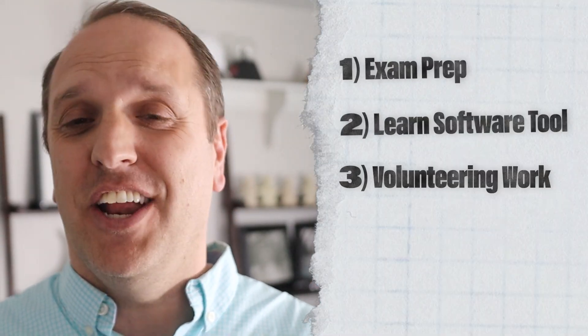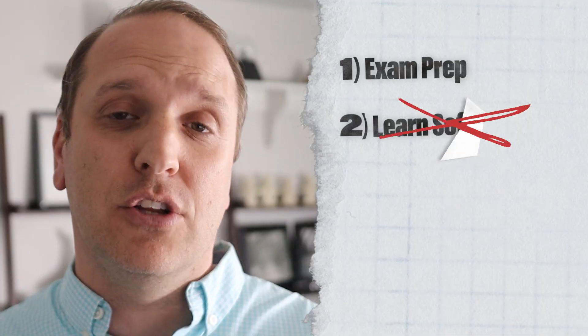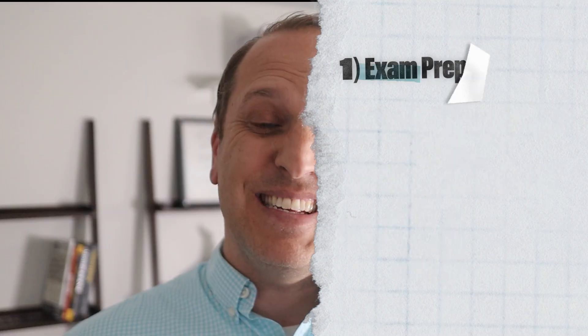Mistake number three: over-scheduling. If you're blocking time to study, learn new software, do volunteer work, and more all at once, you're way too busy. You won't have quality time for friends and family and you'll burn out even faster. My advice: include your non-negotiables and fixed obligations first, then add only your exam prep. This makes you more likely to pass sooner and still leaves time to relax and recharge.